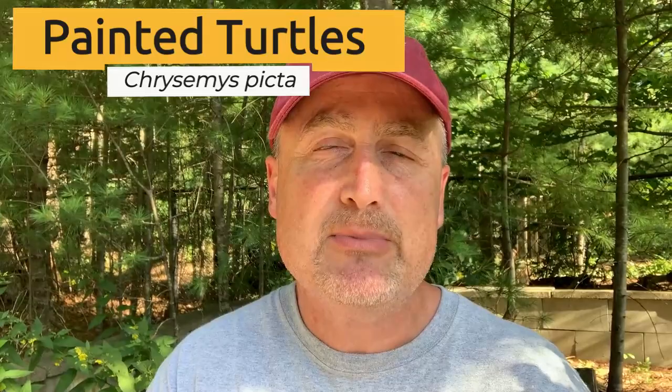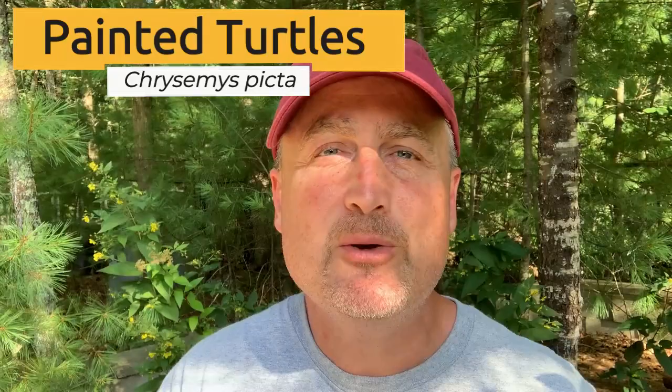Hi guys, welcome back to the channel. I figured today we'd take a look at some of the painted turtles I have. There are four different subspecies of painted turtle in North America, and I'm lucky enough to have three of them here, so we'll look at these three.